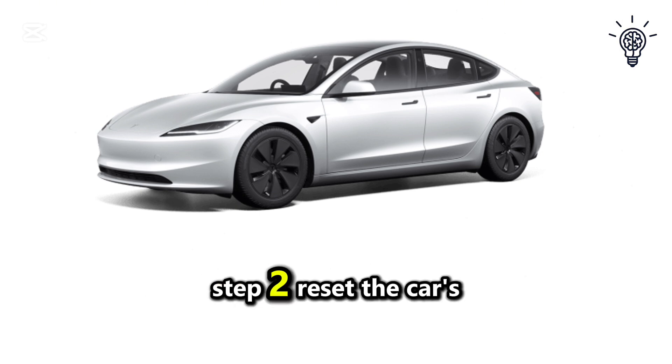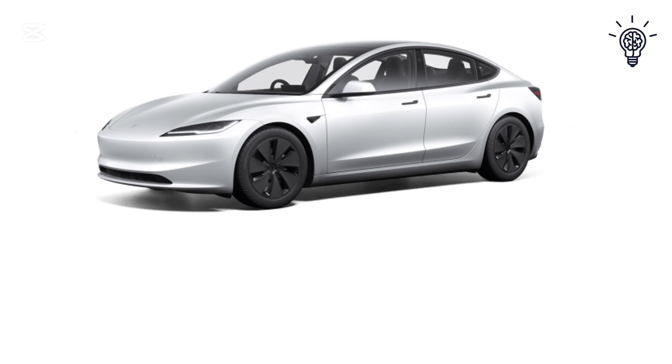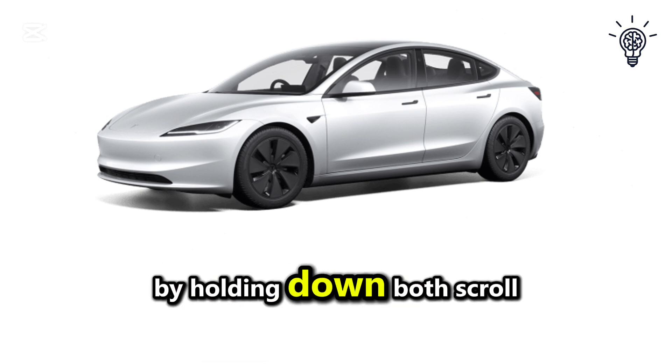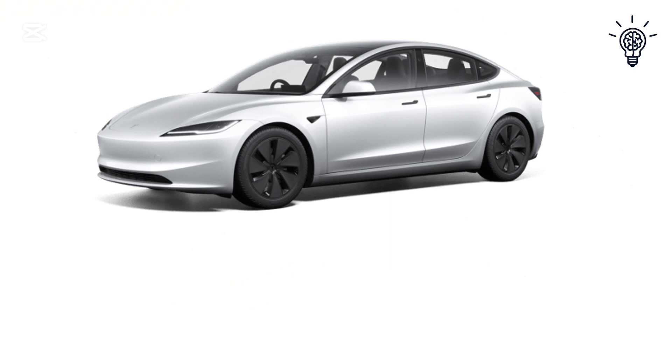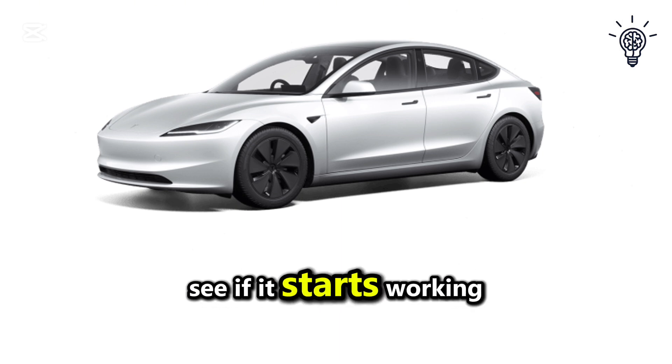Step 2: Reset the car's systems. Reset the touch screen and control systems by holding down both scroll wheels on the steering wheel for 10 to 15 seconds. After the reset, test the GPS and navigation system again to see if it starts working.